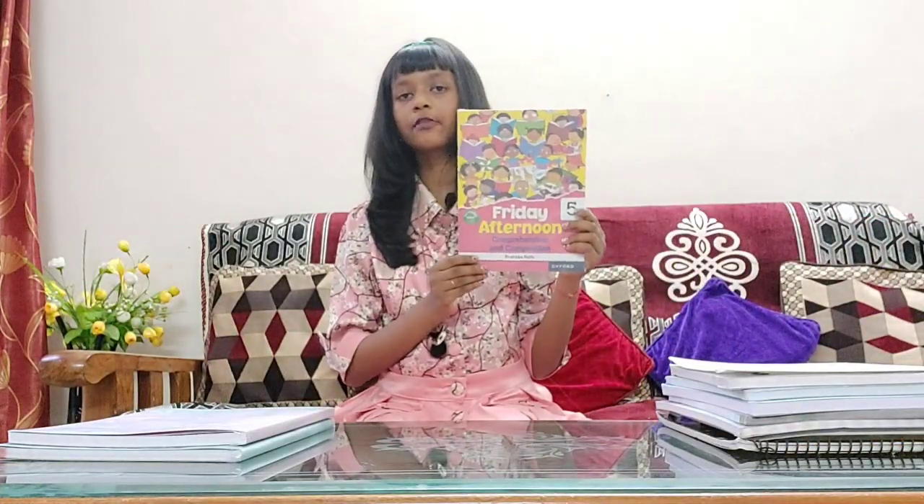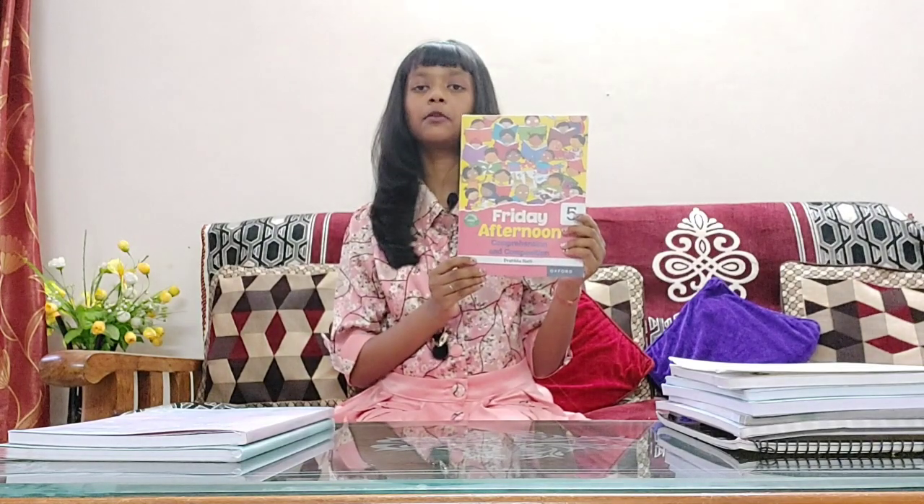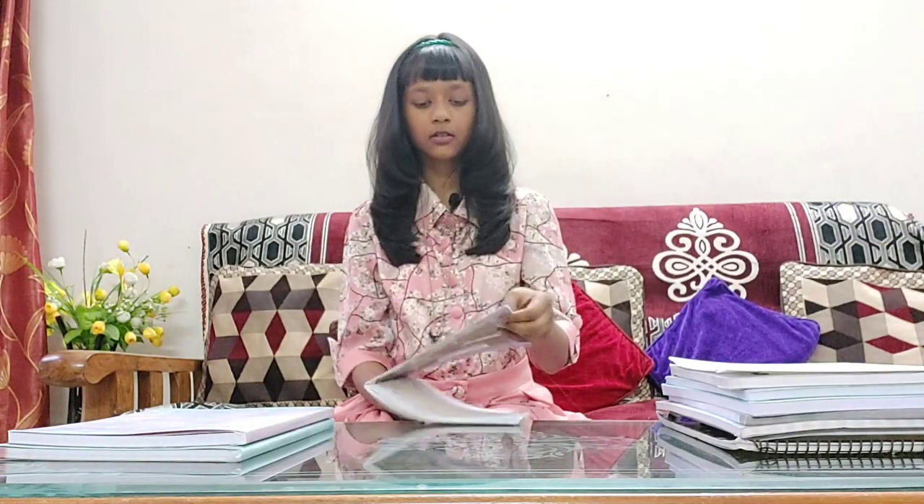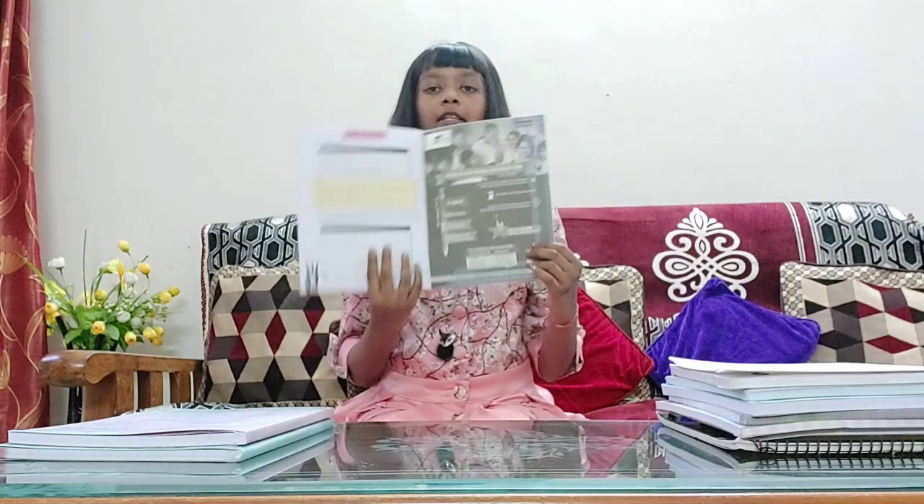Next up, we have Friday Afternoon, which is a composition and comprehension book. It contains 40 chapters and 80 pages.